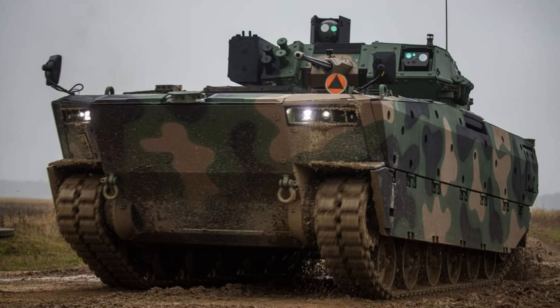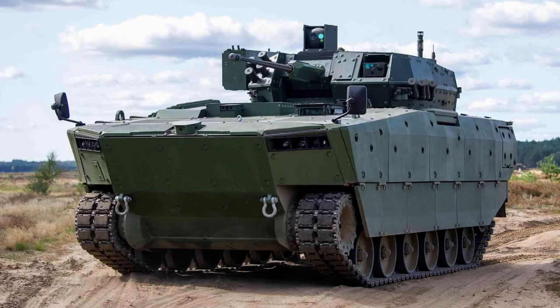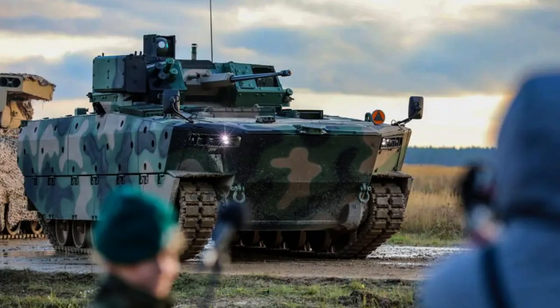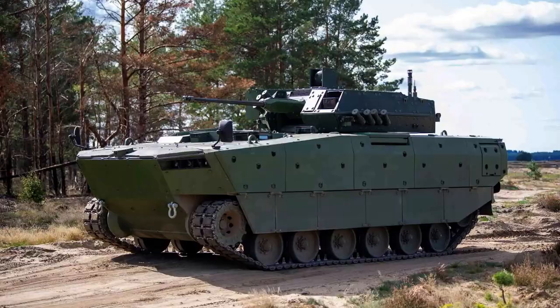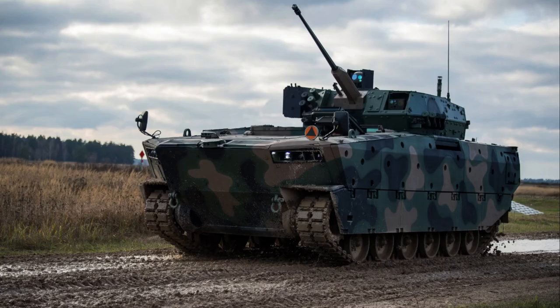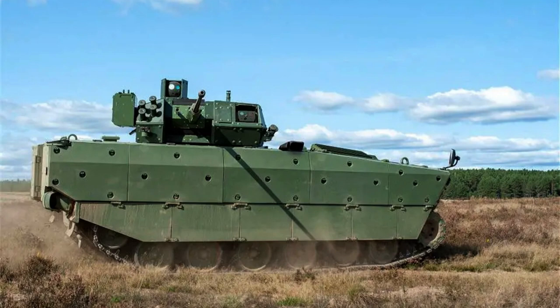The ZSSW-30 turret carries a generous ammunition load, with approximately 300 cannon rounds, including over 200 rounds specialised for air burst munitions, and 250 machine gun rounds in a ready-to-use configuration. The cannon fires at a rate of 200 rounds per minute for standard ammunition, while the air burst munition firing rate is 120 rounds per minute. The turret's elevation angles range from 60 degrees to minus 9 degrees, providing a wide range of engagement options.